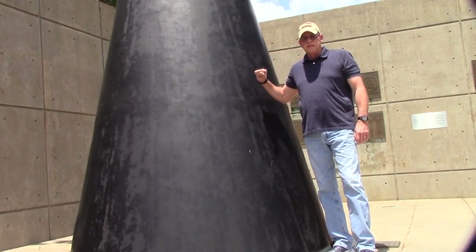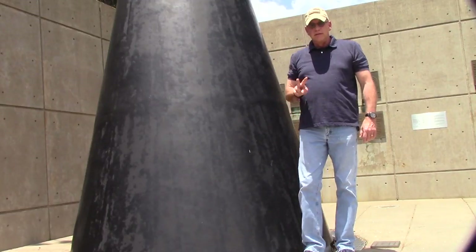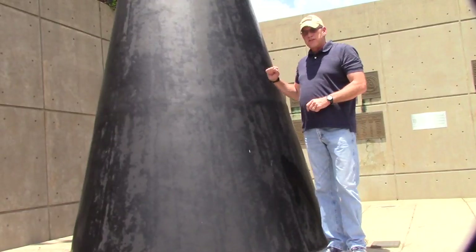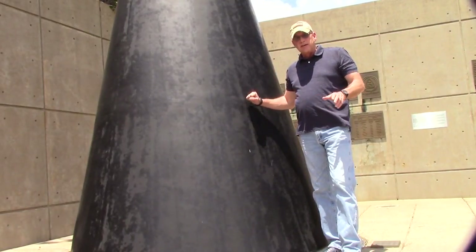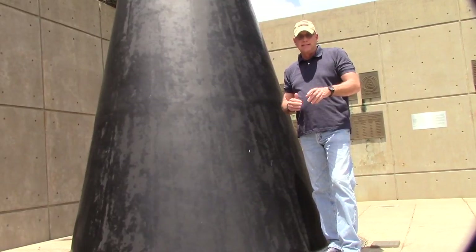This is the warhead that I'm talking about. It sits on top of a Titan II 110-foot missile. There were 18 of these scattered throughout the north-central Arkansas area in 1980.